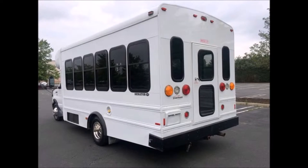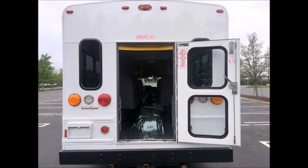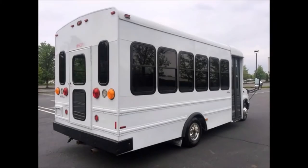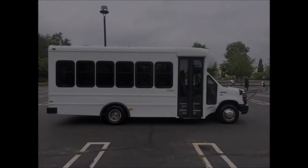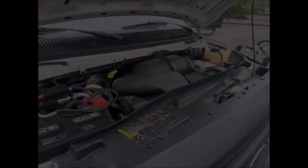This bus has been thoroughly reconditioned, serviced, checked, and road tested, and is clean, fully equipped, and in excellent condition. It features tinted slider windows and a rear door. It is certified as a multi-function school and activity bus for use by school children as well as adults, and is currently inspected for use under DOT rules.